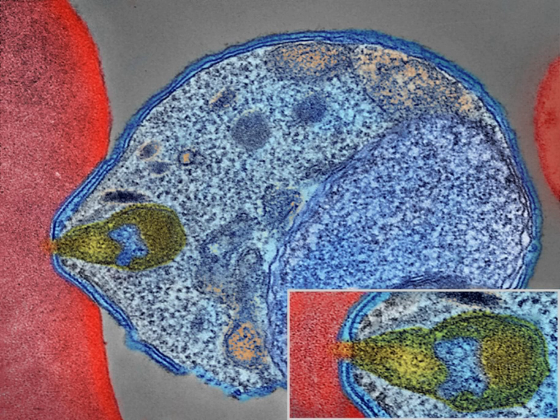Some P. vivax sporozoites do not immediately develop into exoerythrocytic phase merozoites, but instead produce hypnozoites that remain dormant for periods ranging from several months to several years. After a period of dormancy, they reactivate and produce merozoites. Hypnozoites are responsible for long incubation and late relapses in P. vivax infections. Although their existence in P. ovale is uncertain, the parasite is relatively protected from attack by the body's immune system because for most of its human life cycle it resides within the liver and blood cells and is relatively invisible to immune surveillance.